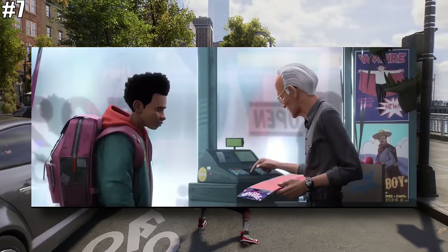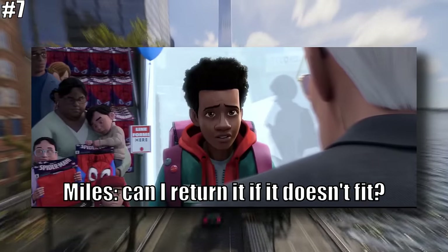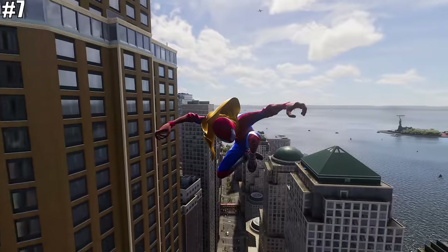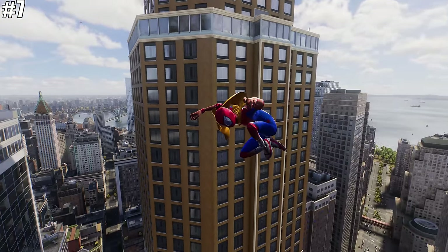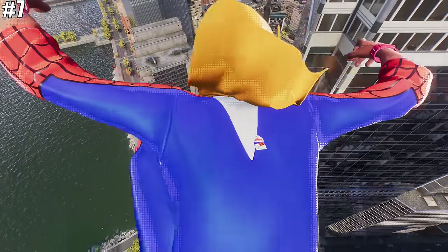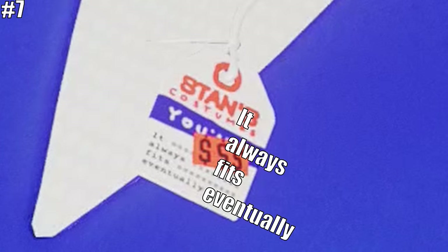In the film, Stan Lee tells Miles a line at the shop. Well, if you take a look at Miles' costume in the game, he has a tag from Stan's shop that reads that same line. Very cool attention to detail.